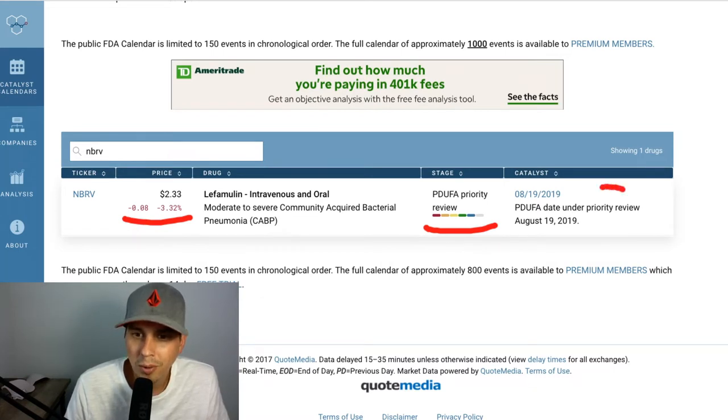But anyway, it is under review on August 19th. So the stock should run up prior to this date with this PDUFA coming out. And the drug appears to be about bacterial stuff.